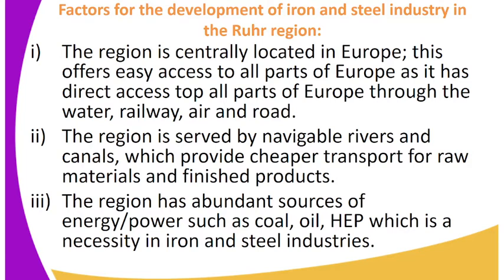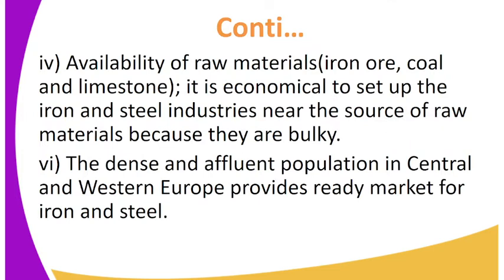Number three, the region has abundant sources of energy or power such as coal, oil, and hydroelectric power, which is a necessity in iron and steel industries. Number four, availability of raw materials — that is iron ore, coal, and limestone. It is economical to set up iron and steel industries near the source of raw materials because they are bulky. Number five, the dense and affluent population in Central and Western Europe provides a ready market for iron and steel.